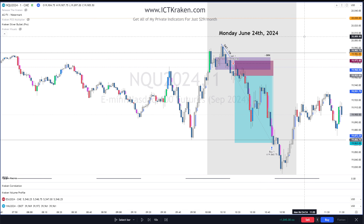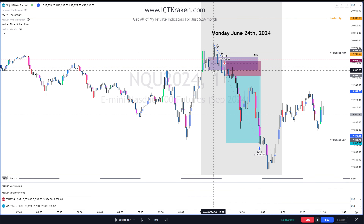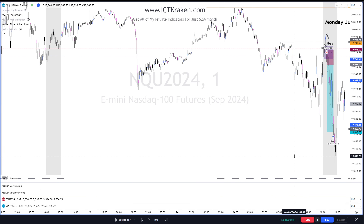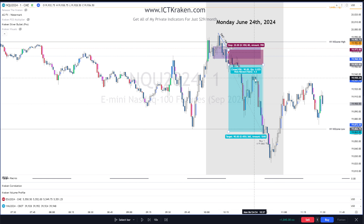Let's do a recap. We came to the 10 o'clock hour and saw that the New York kill zone high was just taken, then we waited for a market structure shift. We really wanted to see SMT — we had SMT with YM, the Dow Jones, at the time we broke through our breaker making the market structure shift. We waited for price to trade back into it, got a crappy entry due to TradingView, but it still worked out. We aimed for the New York kill zone low — when you take session liquidity and get market structure shift plus SMT, you aim for the opposing session liquidity.